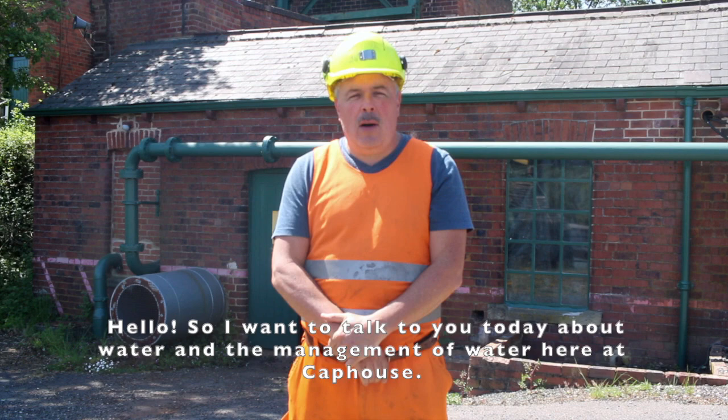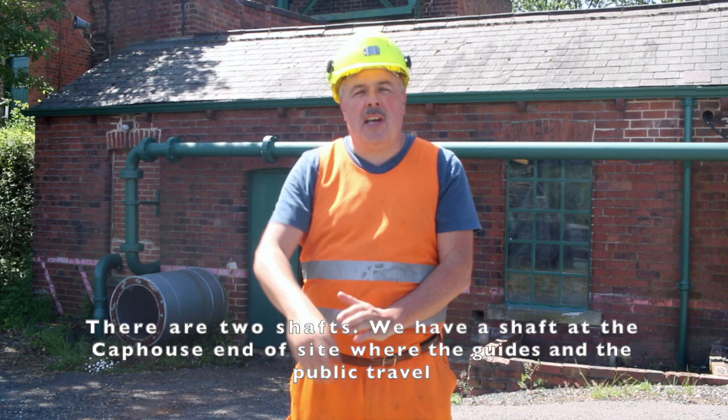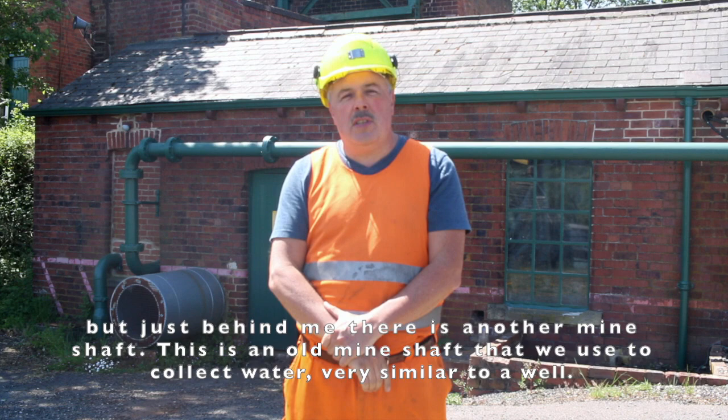Hello, I want to talk to you today about water and the management of water here at Cap House. There are two shafts — a shaft at the Cap House end of the site where the guides and the public travel, and just behind me there's another mine shaft. This is an old mine shaft that we now use to collect water, very similar to a well.